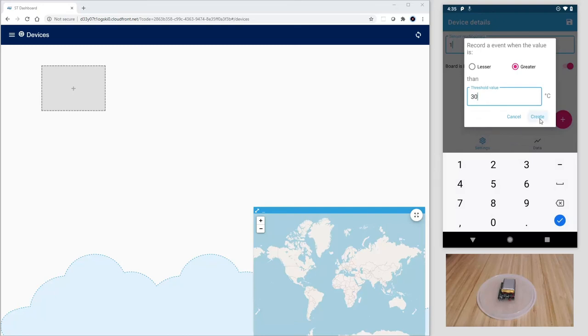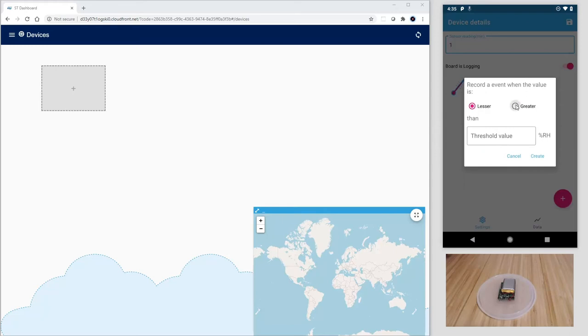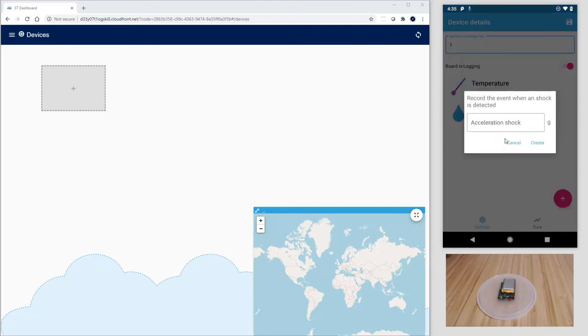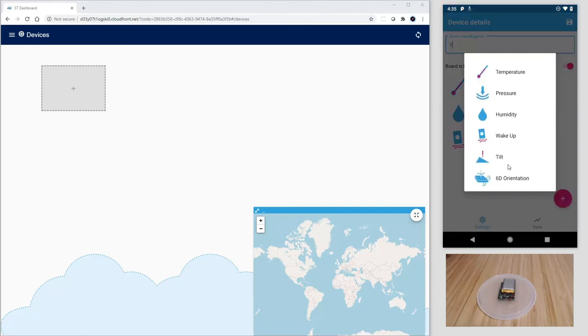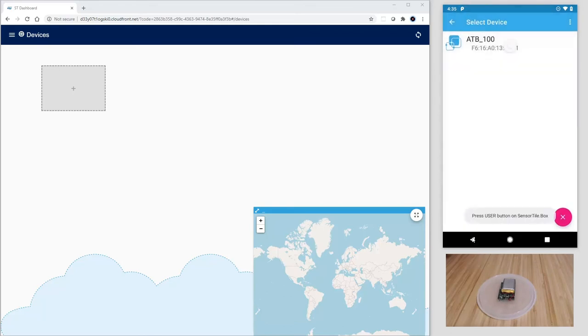For example, temperature greater than 30 degrees Celsius, humidity greater than 50%, adding a wake-up interrupt based on shock greater than 2G, and finally a detection of a tilt event. Next, let's hit the Save button and the SensorTile.box will disconnect and start logging.